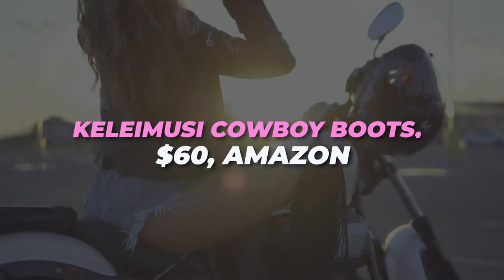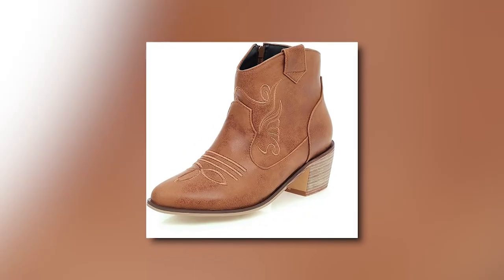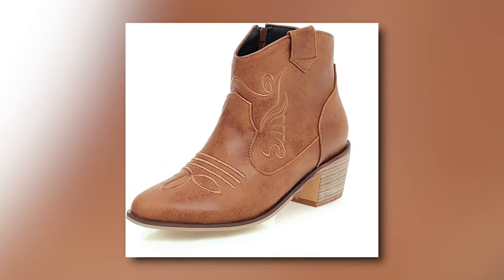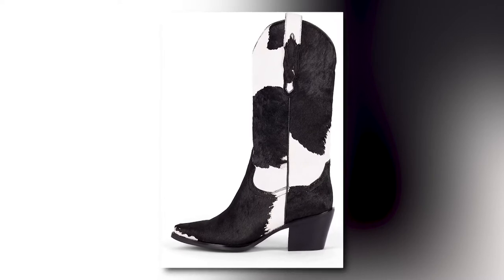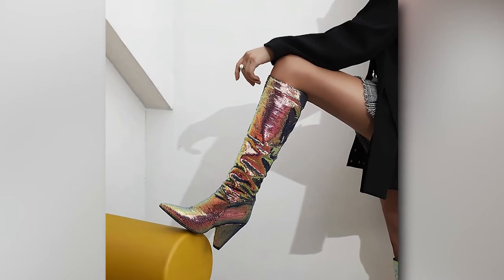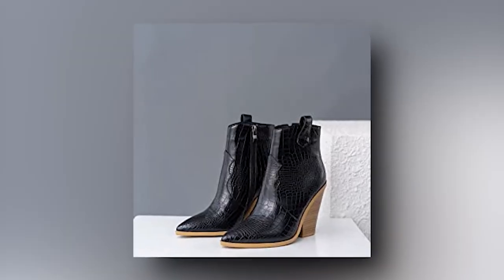Kalimusi cowboy boots for $60 on Amazon. The silvery blue color makes the boots stand out, but it goes with just about everything. They are the perfect length, reach just mid-calf, and the heel is low enough to walk all day, but also high enough to enhance the look. The best thing about these boots is they were only $60.